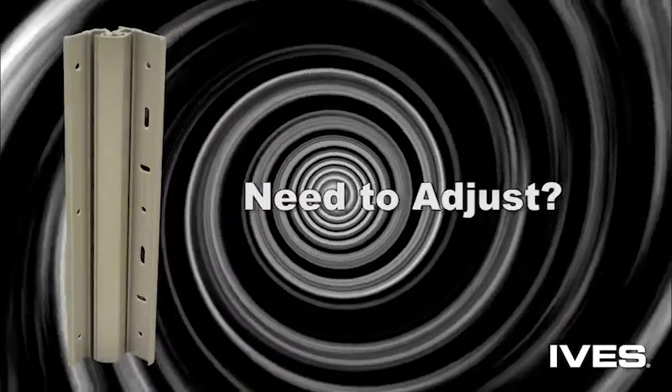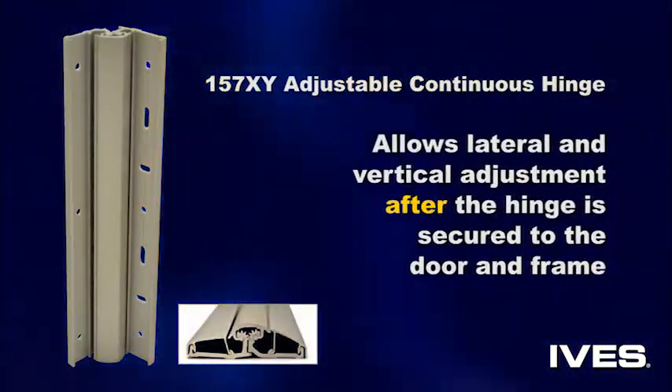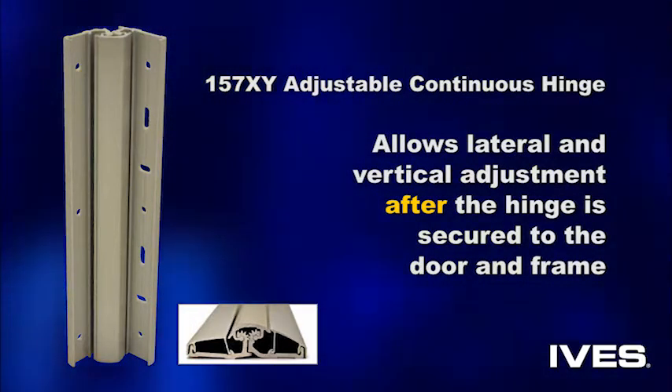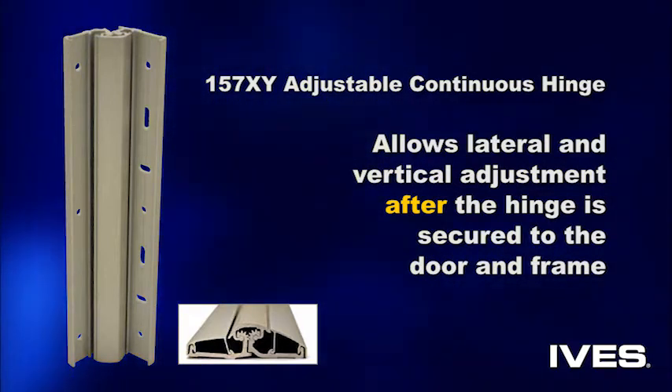Need to adjust the hinge zone? The heavy-duty Ives 157XY adjustable continuous hinge is the only hinge that allows all lateral and vertical clearances to be adjusted after the hinge is secured to the door and frame, drastically reducing installation time.